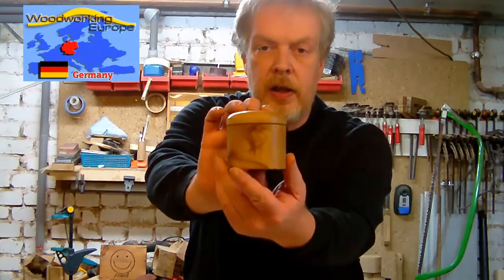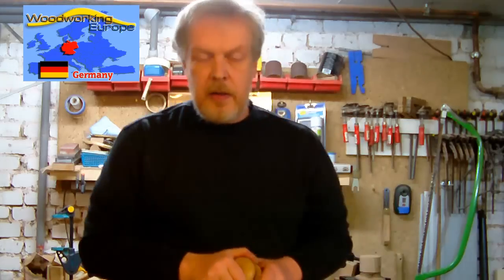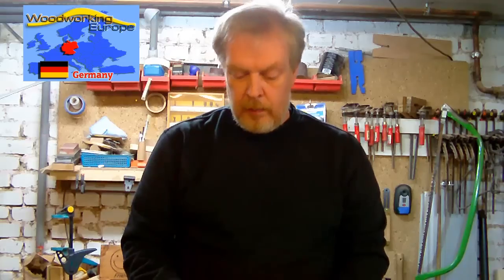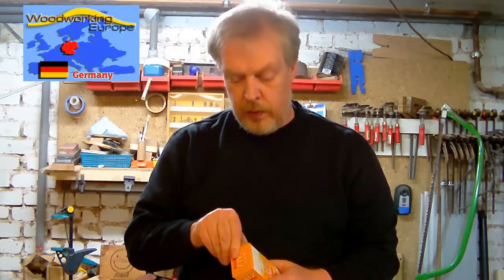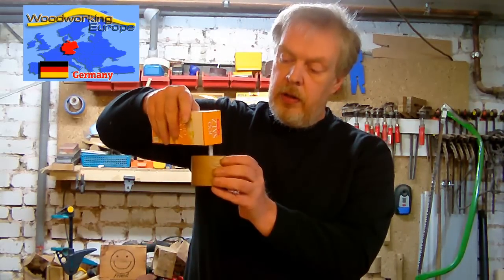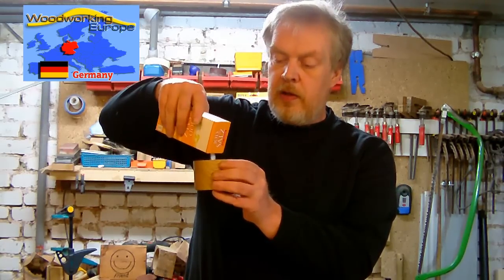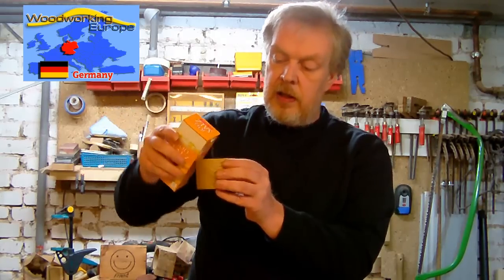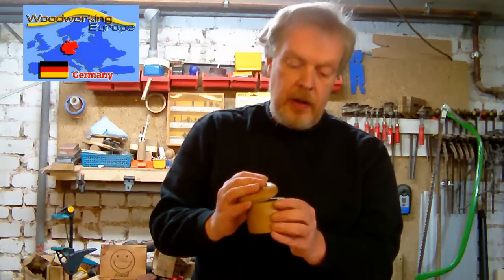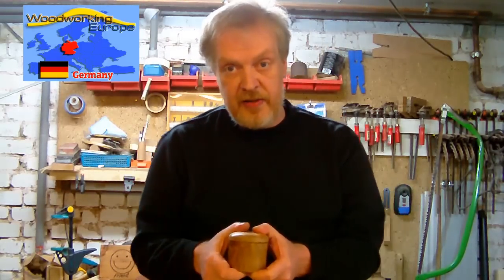Thank you very much for following along how I made this salt cellar. This is a really useful thing and it describes how my region is affected by the salt. Especially we as woodworkers should have in mind that we should be careful with all our resources and try to preserve them. Some of the man-made landscapes aren't that pretty - they are not as pretty as the Lüneburg Heath.